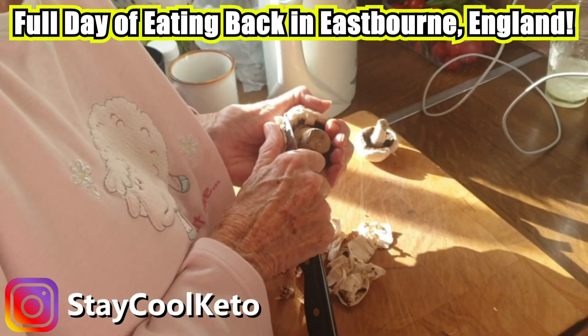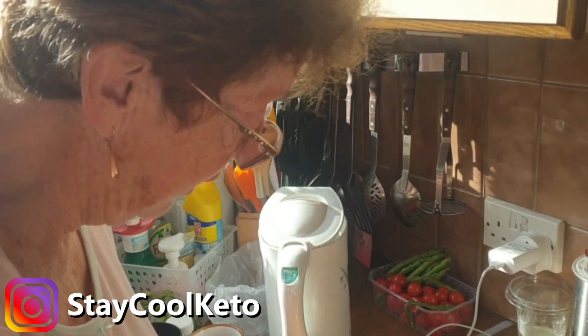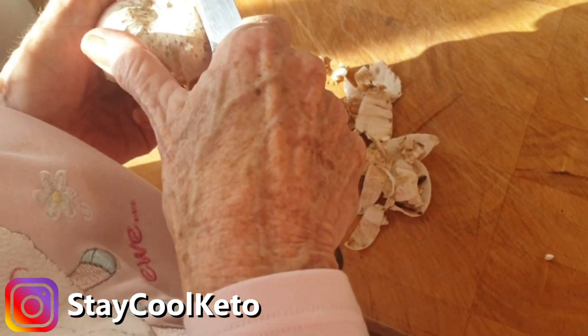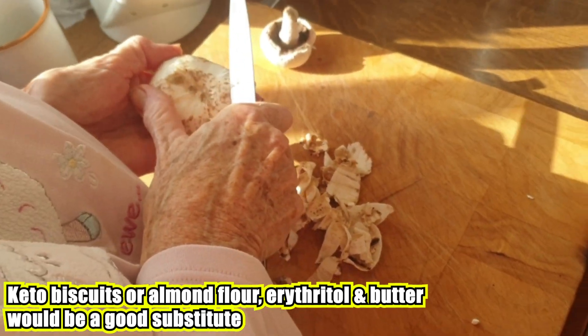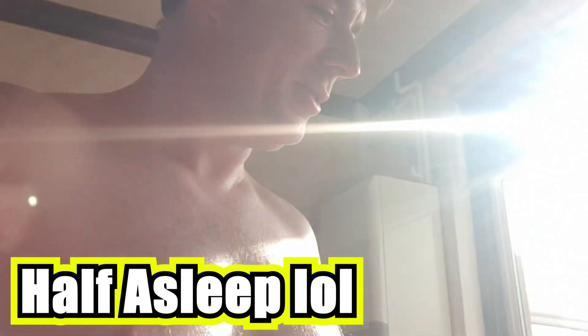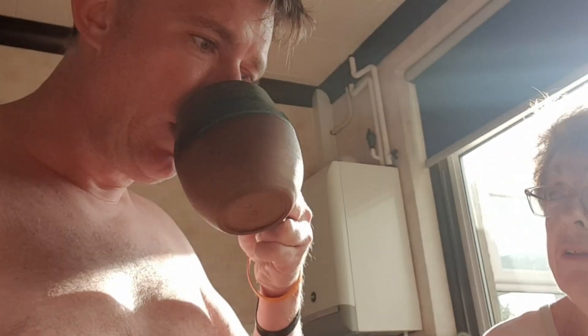It's keto, except the dessert is half keto, half not. It's got biscuits in it — normal biscuits, that's all. We edited that bit out. I haven't made one in years, it's crazy — I went straight back to doing it. I kind of made one since we've been on keto... actually no, I don't think I've made one for 10 years.